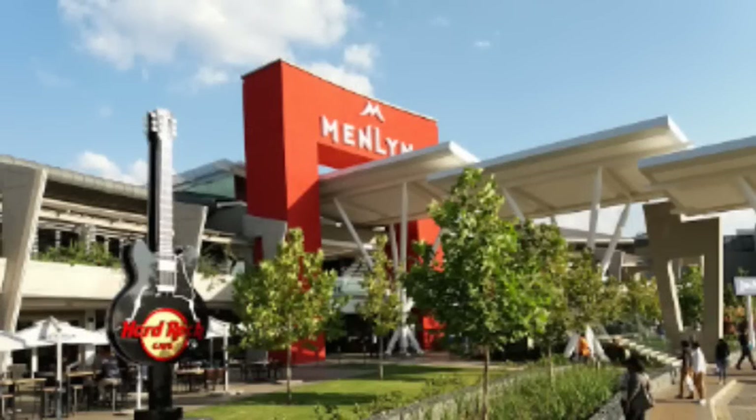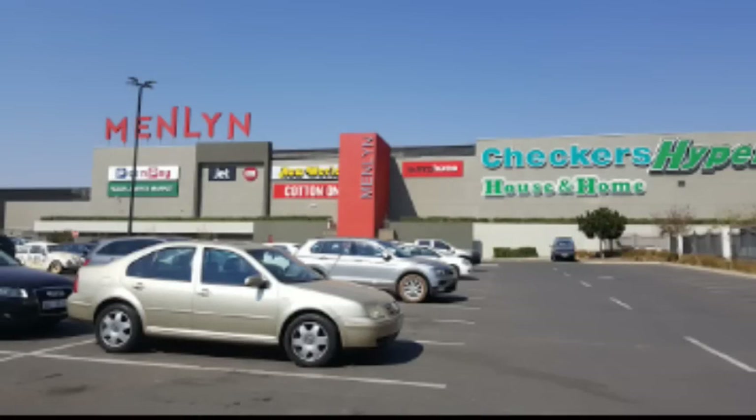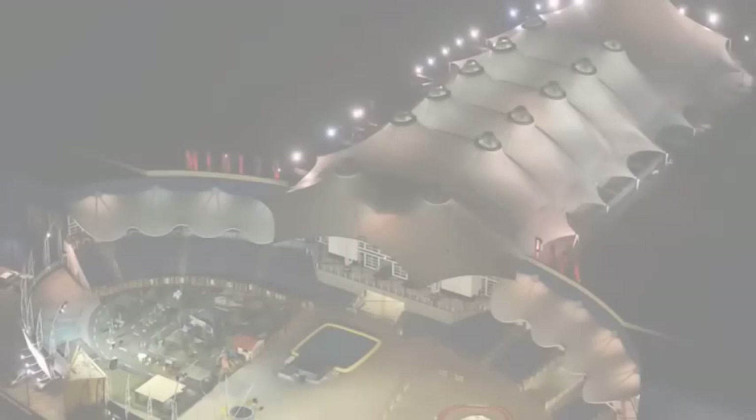Number 2: Menlyn Park. Menlyn Park is located in Pretoria, which is one of the main cities in South Africa. The award-winning mall boasts over 500 stores with a land size of 177,000 square meters. Another distinction is that it is the shopping mall in the whole world to have the biggest rooftop.